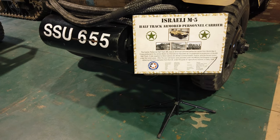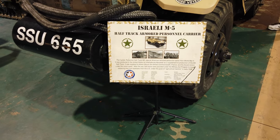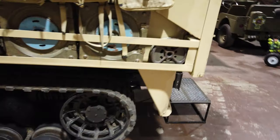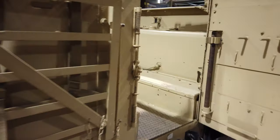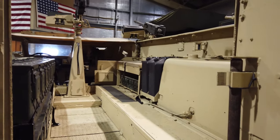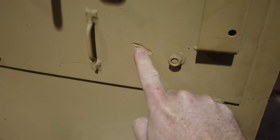After World War II, it was put on loan to the Israeli Army, where it served in the Six-Day War. During that time, this vehicle actually saw combat, and if you look on the inside, here you'll see marks from bullet ricochets that came into the vehicle.